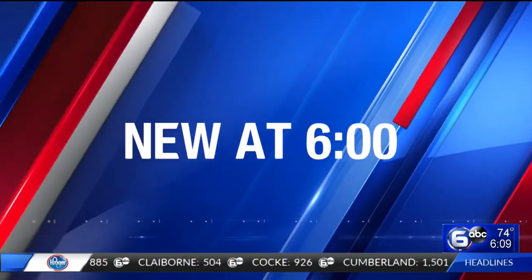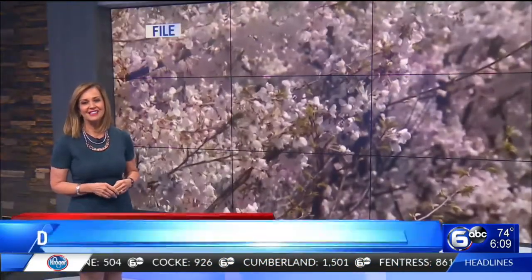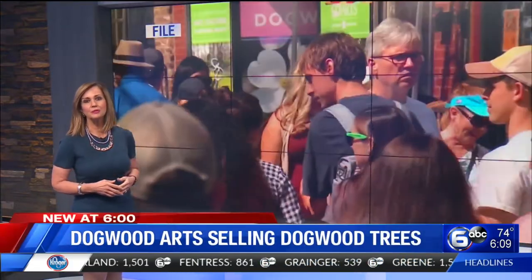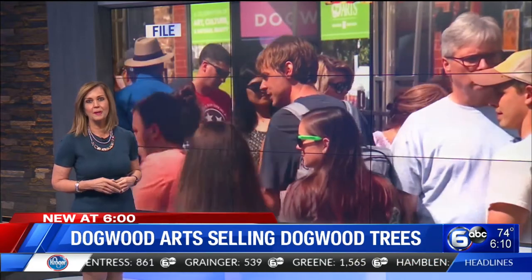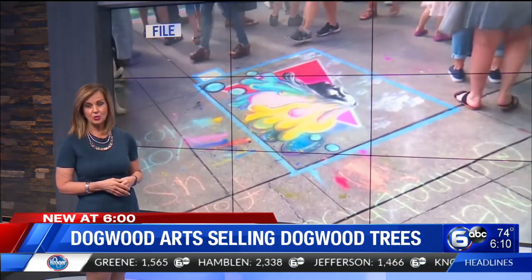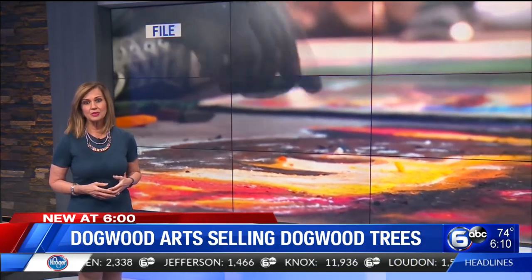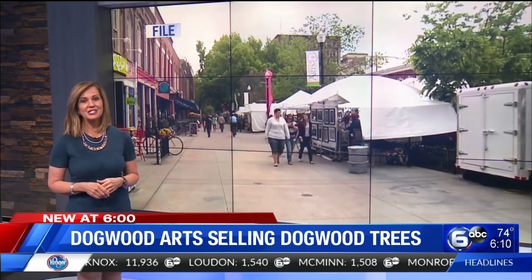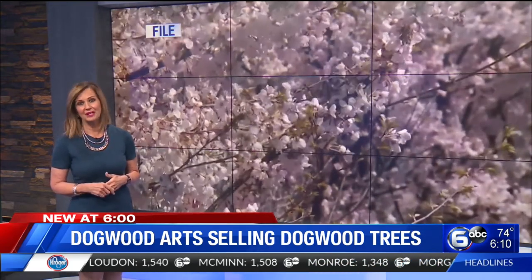Dogwood Arts is on a mission to keep Knoxville blooming by selling beautiful dogwood trees through its annual Bazillion Blooms program. Two to four foot bare root trees are on sale now. They're $25 each or you can get five for $100. The trees are disease resistant, April blooming, and available in either white or beautiful pink flowering varieties.